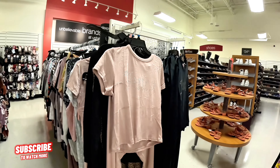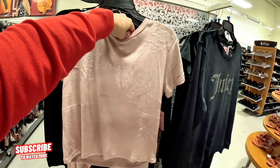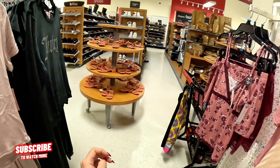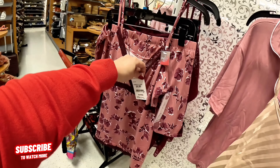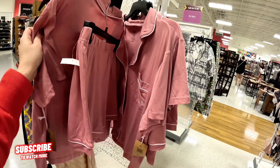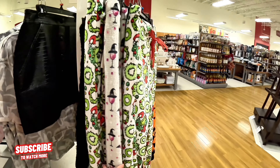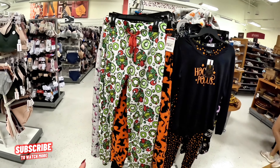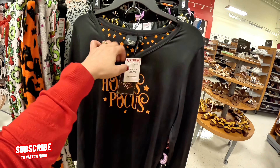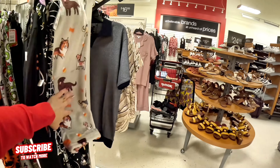Oh look, they have Juicy Couture — they still have the Juicy Couture sets for $16.99. They have them in black too. Look at these for $10. Look at some Halloween items — Halloween for $10. Look at the Hocus Pocus set — super cute for Halloween, $16.99 with the pants.